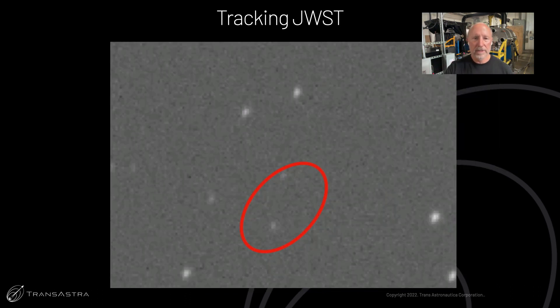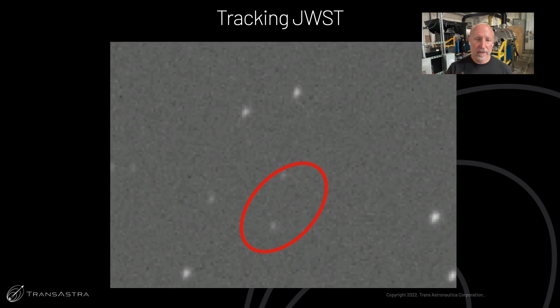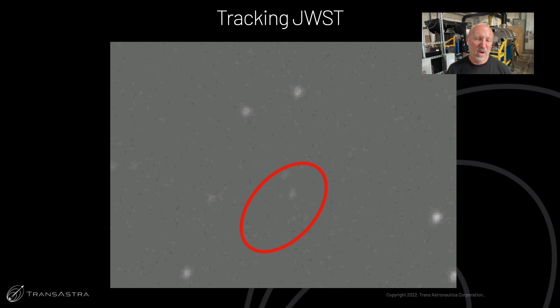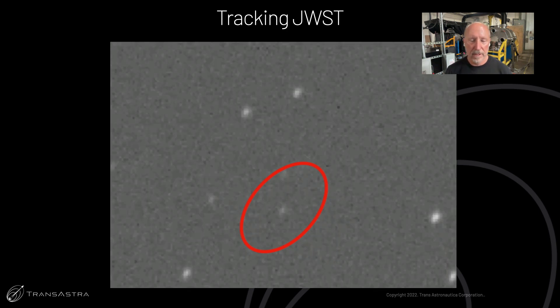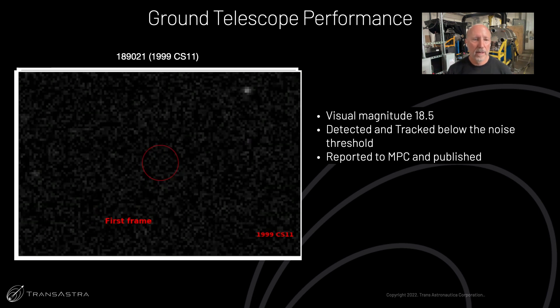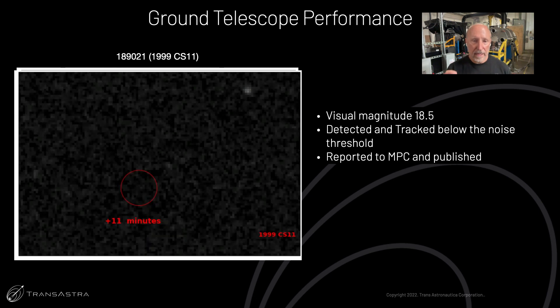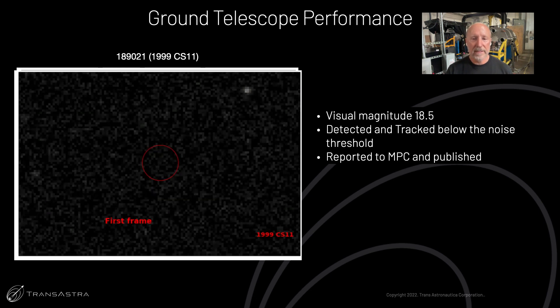Here's an example of space domain awareness: tracking the JWST. You can see a faint dot moving where we found the Webb telescope. We didn't presuppose the position of the telescope. Tracking JWST is pretty easy, so here's a harder example — asteroid 1999 CS11, which is visual magnitude 18.5. Watch this GIF and see if you can find that asteroid. You can't actually see it because it's below the noise threshold. But using dozens of images stacked on top of each other, even though each individual image is below the noise threshold, we can see this asteroid. We've reported this detection to the Minor Planet Center and they've published it.